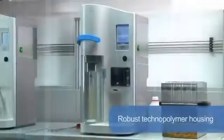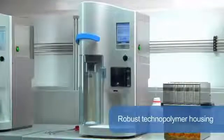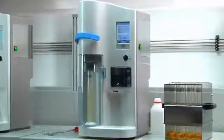The UDK159 has been designed with a robust technopolymer housing for unprecedented resistance and a space-saving footprint. It is equipped with multiple devices to improve safety and convenience of use, including the exclusive safety lever, the protective door and the service door.